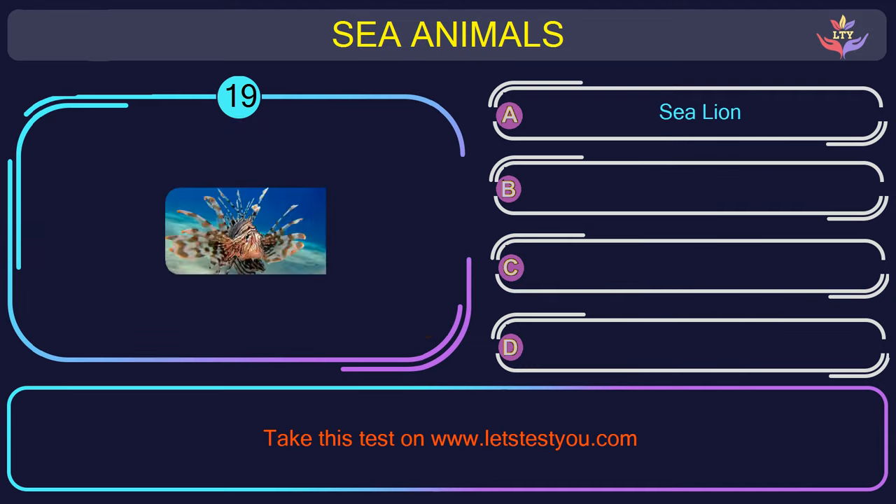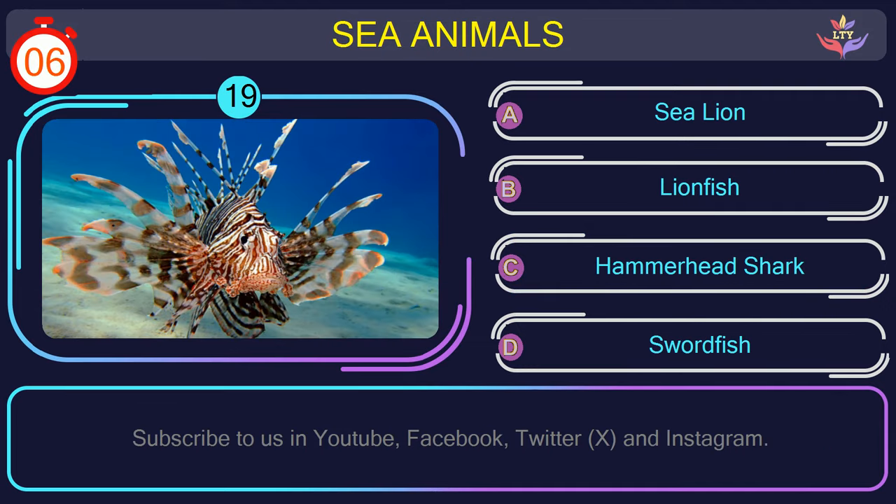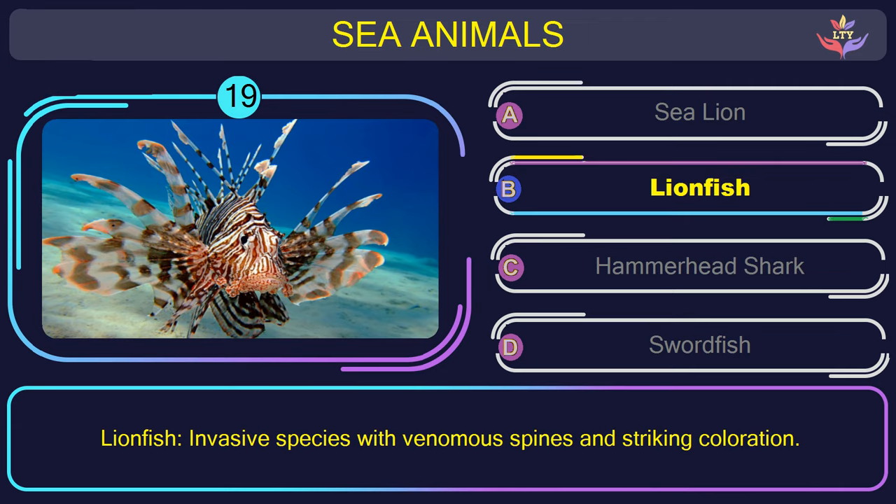Question number 19: guess the name of the sea animal in this picture. The correct answer is option B. Lionfish — invasive species with venomous spines and striking coloration.